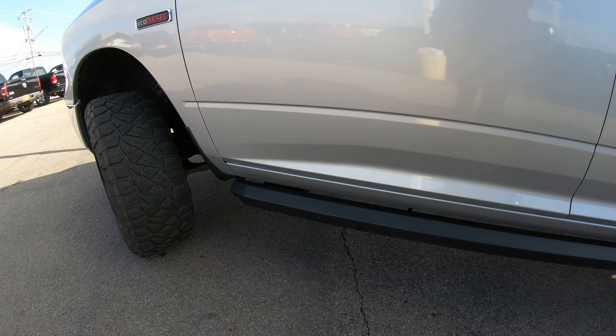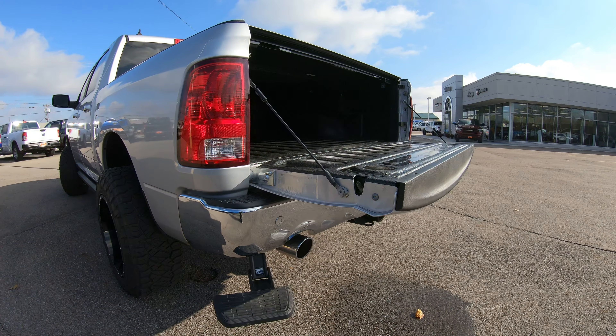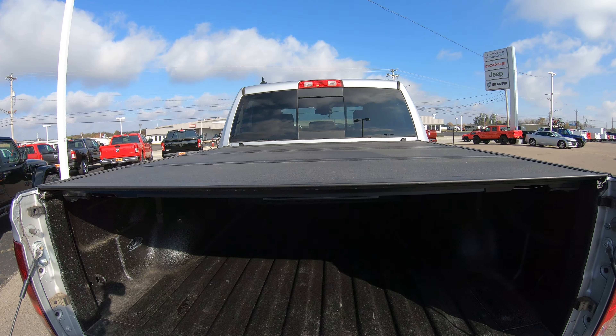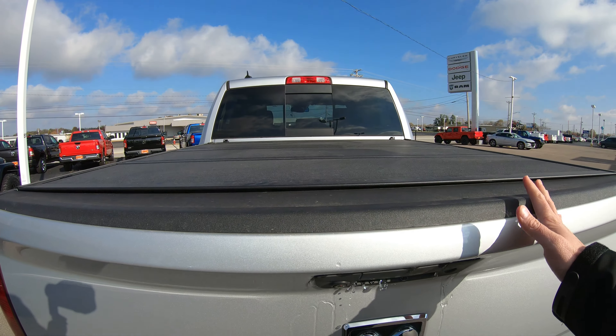In the back, you're going to notice it has the pull-down step right here — you put your foot on it and it just comes right down. It's great for getting in and out of the bed. That's made by AMP Research. There's also a spray-in bed liner and a hard three-piece tonneau cover that can be folded right up — a nice feature to have.